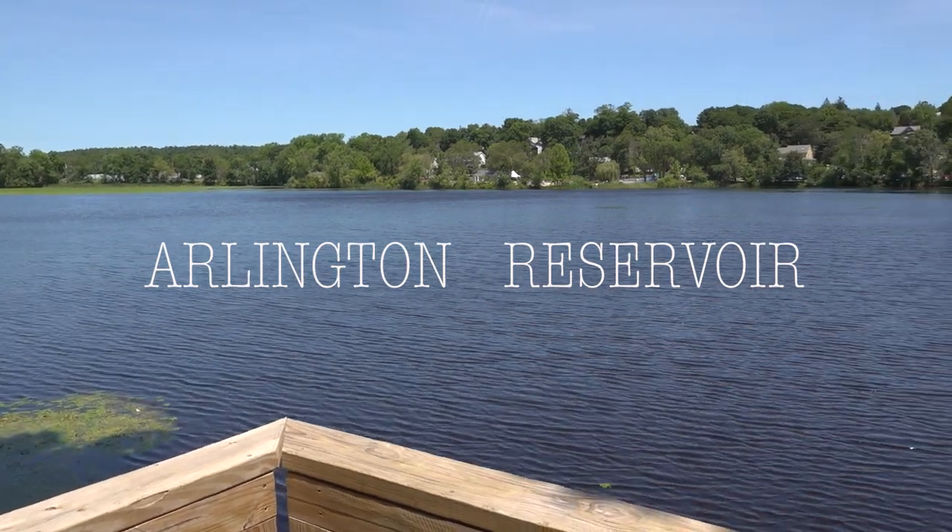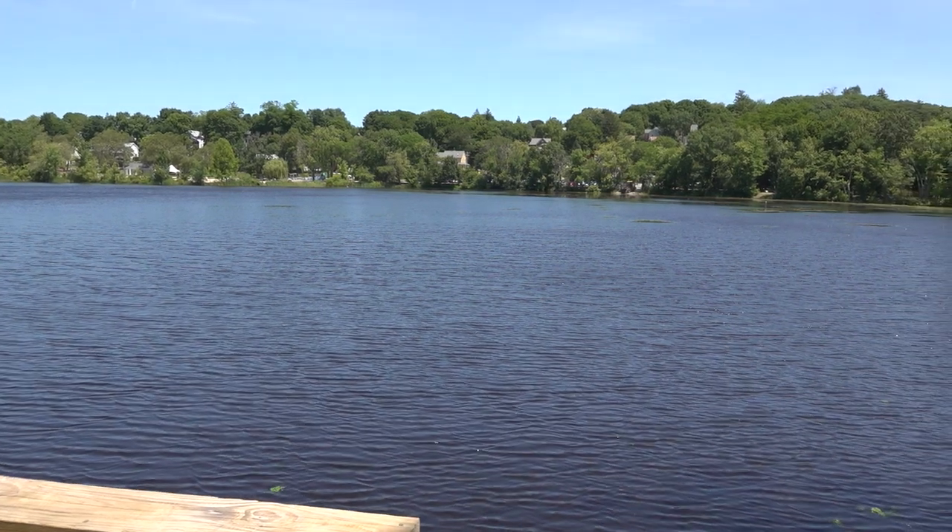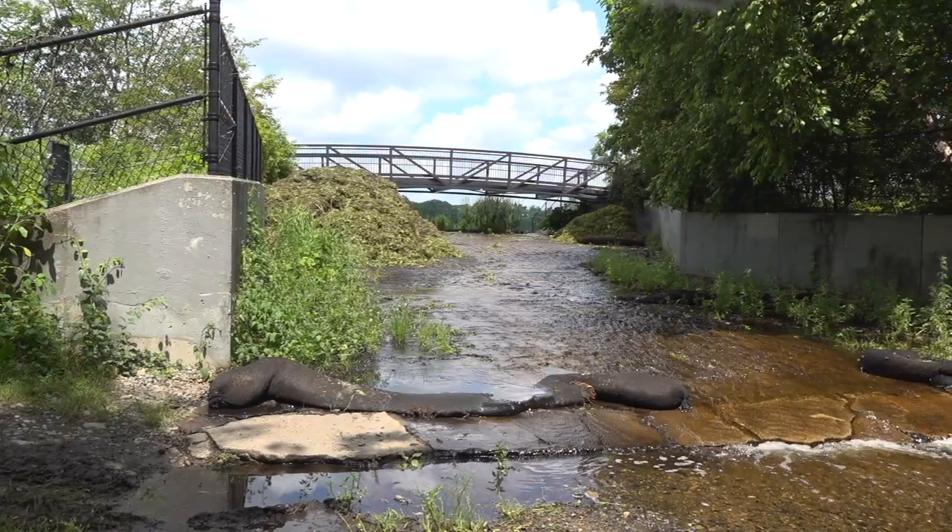Arlington Reservoir, or the Res, is a former part of Arlington's municipal water supply system and a recreational area for local visitors.